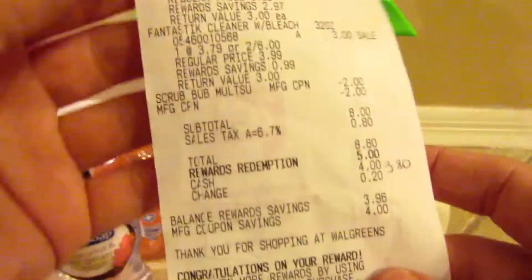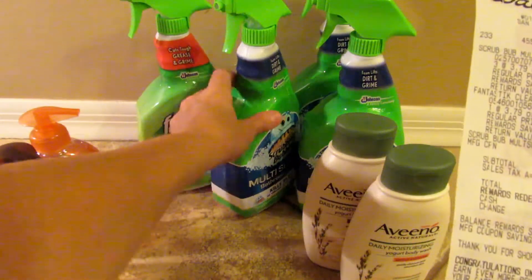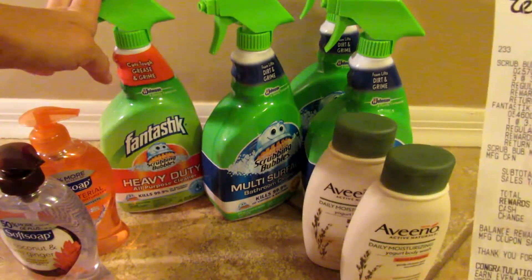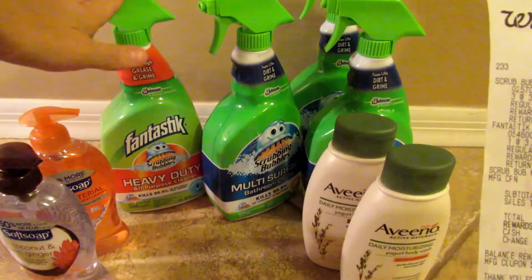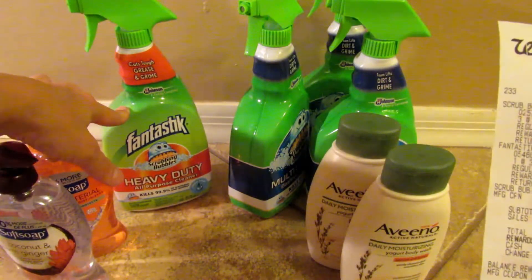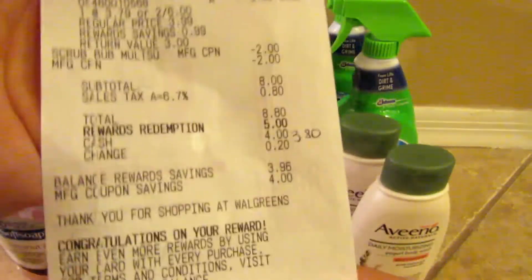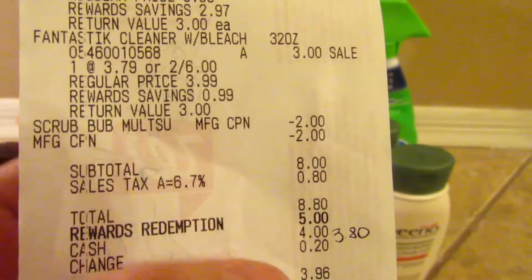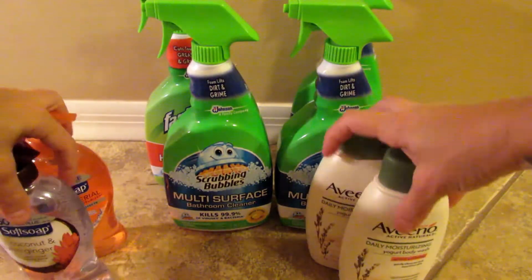I had to get a Fantastic because the store didn't have another Scrubbing Bubbles. My coupon beeped even though it has Scrubbing Bubbles on it, but the cashier went ahead and put it through. Earlier in the week I did a personal run and bought four of the Fantastic Heavy Duties — the coupons didn't beep at all — so I'm not sure why it beeped this time. As you can see here, my subtotal was eight dollars, we redeemed the 5,000 points, so our total was three dollars and eighty cents out of pocket.